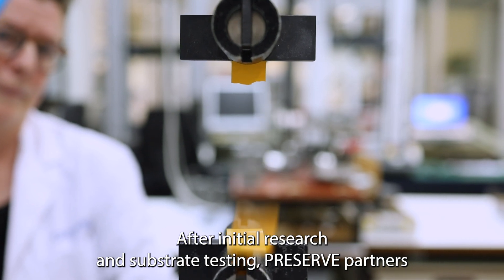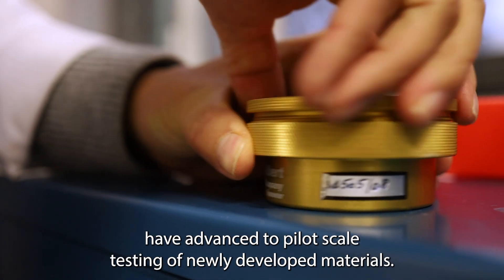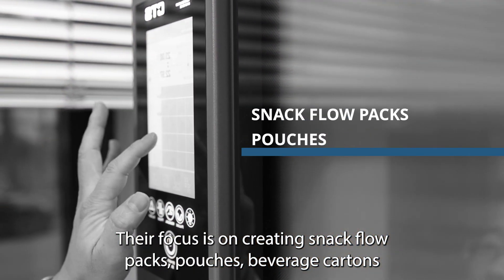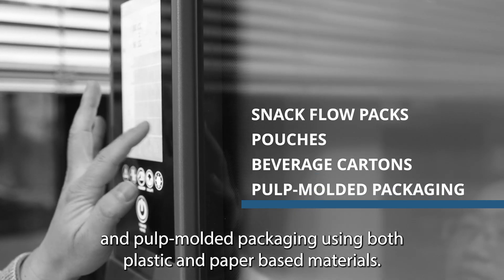After initial research and substrate testing, PRESERVE partners have advanced to pilot scale testing of newly developed materials. Their focus is on creating snack flow packs, pouches, beverage cartons, and pulp mold packaging using both plastic and paper-based materials.